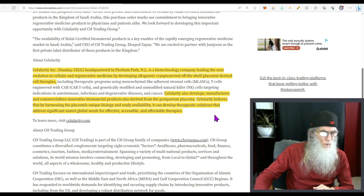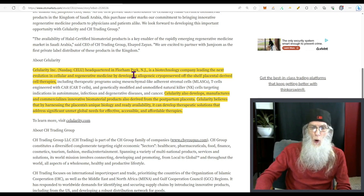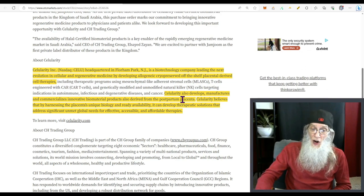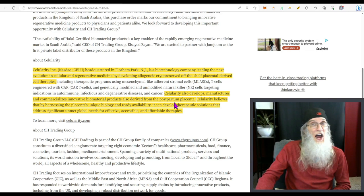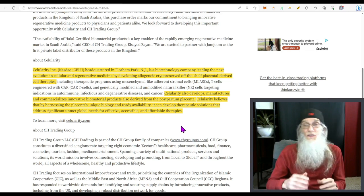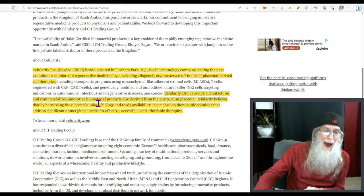So what is this company about? Cellularity Inc is headquartered in Florham Park, New Jersey. They're a biotechnology company leading the next evolution in cellular and regenerative medicine by developing allogeneic, cryopreserved, off-the-shelf, placental-derived cell therapies. Cellularity also develops, manufactures, and commercializes innovative biomaterial products derived from postpartum placenta. They believe that by harnessing the placenta's unique biology, they can develop therapeutic solutions addressing significant unmet global needs for effective, accessible, and affordable therapies.